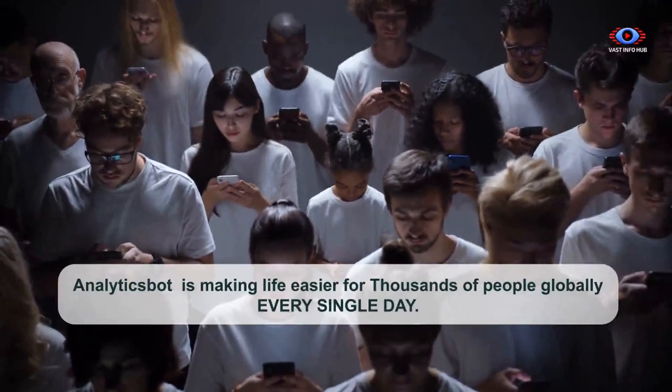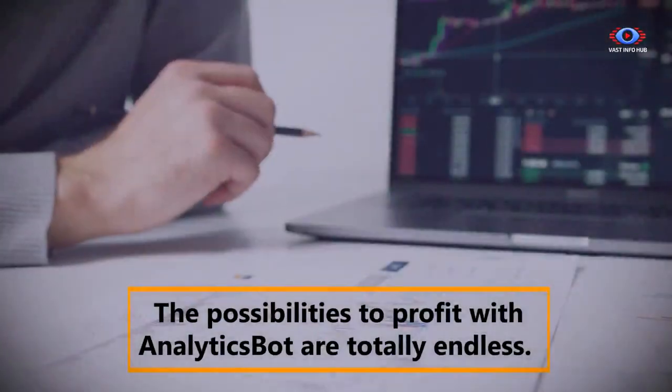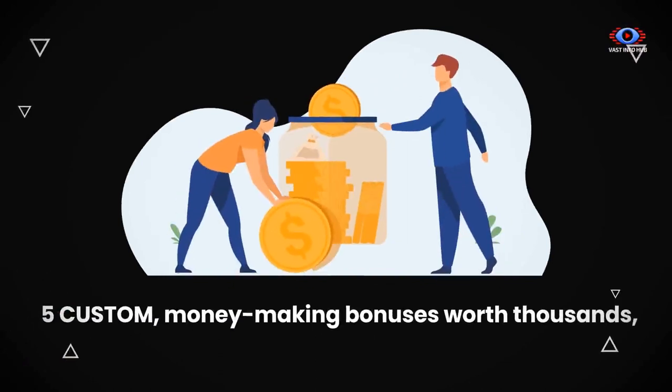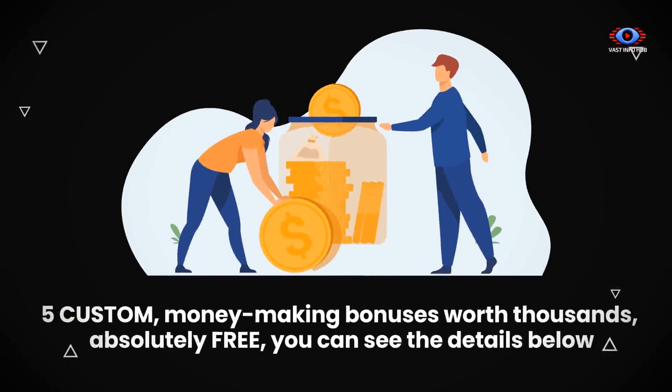AnalyticsBot is making life easier for thousands of people globally every single day. The possibilities to profit with AnalyticsBot are totally endless. When you act now, you'll also get 5 custom money-making bonuses worth thousands, absolutely free.